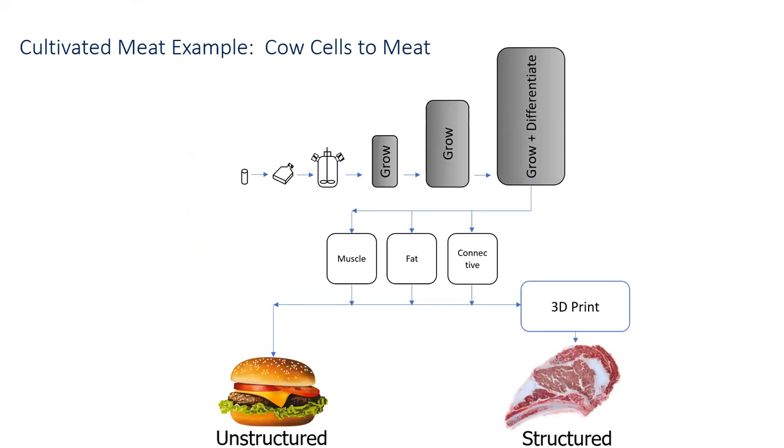The process basically starts with a vial of frozen stem cells, growing them up to progressively larger sizes, then differentiating them into muscle cells, fat cells, and connective tissue cells — the kinds of cells that make up meat. Then you could push them together into an unstructured product like a hamburger, or do something like 3D printing them to create a marbled steak or another piece of structured meat.